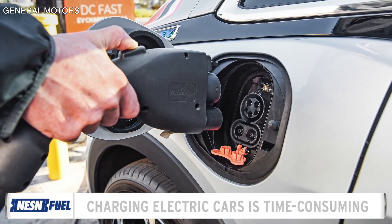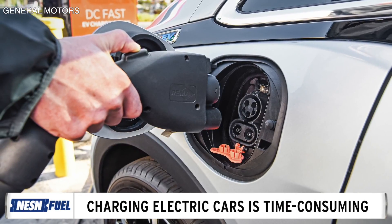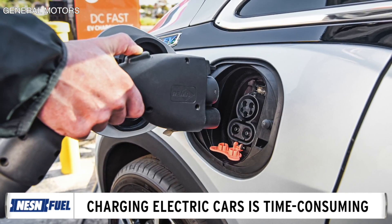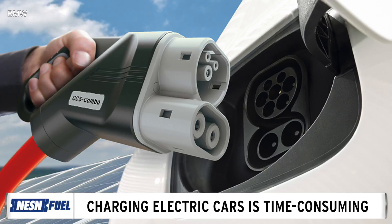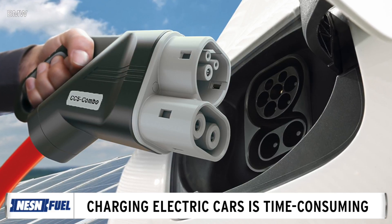Even with increased technology, most of today's electric cars can take more than 60 minutes to charge. In the not-so-distant future, though, that number might be reduced to less than 60 seconds.